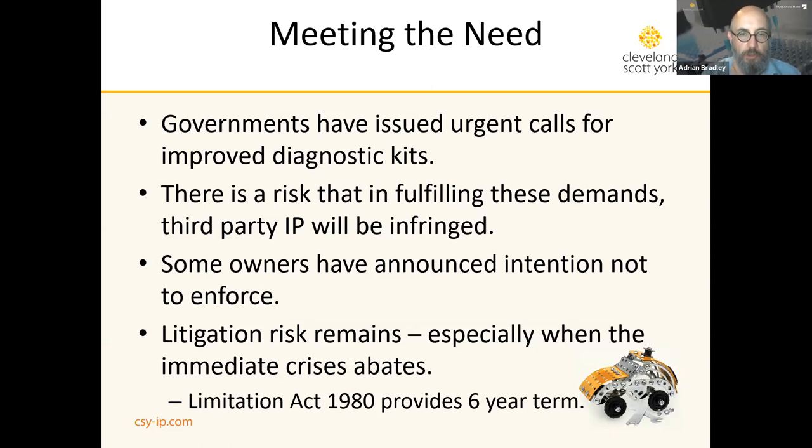Some owners — not just in the diagnostic sphere, but in therapeutics as well — have announced their intention not to enforce their IP. But that is by no means a blanket policy, and the litigation risk will remain when the immediate crisis abates. In the United Kingdom, the Limitation Act provides for a six-year term after which intellectual property causes of action cannot be brought, but this risk will remain, so we'll be talking about how we can deal with that.